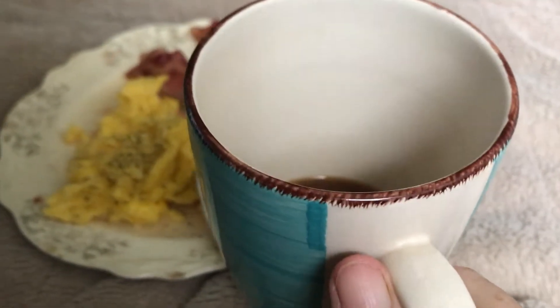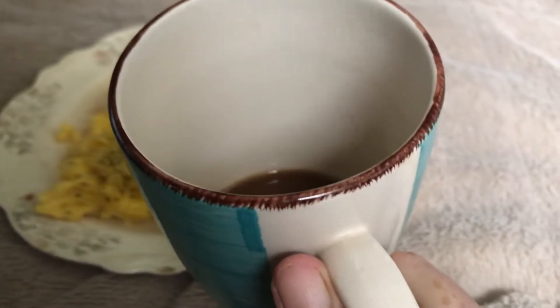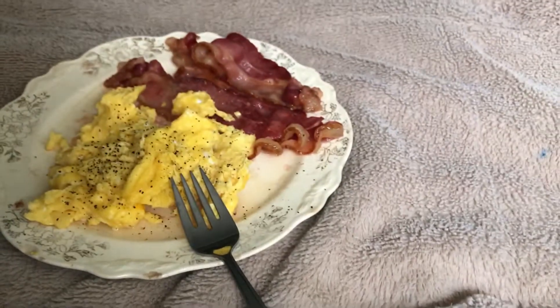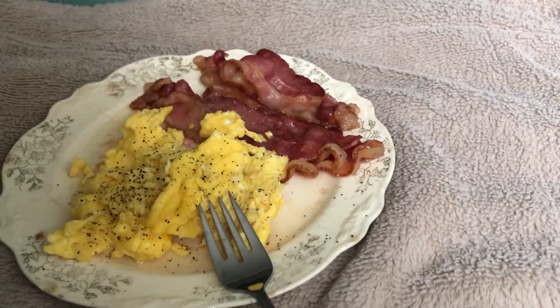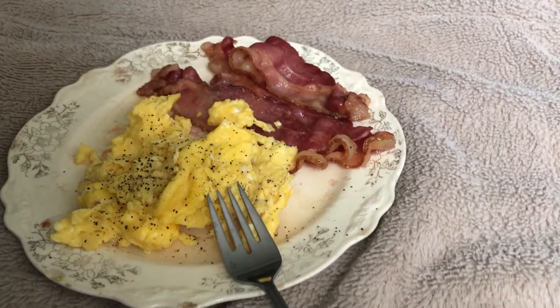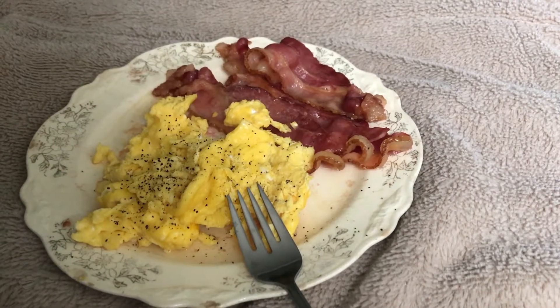And also the Sucralose, four teaspoons of that. So I've got my fat at 66%, protein 28%, and 5% on my carbohydrates.